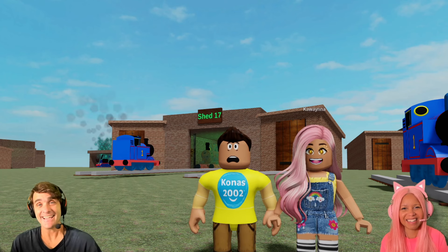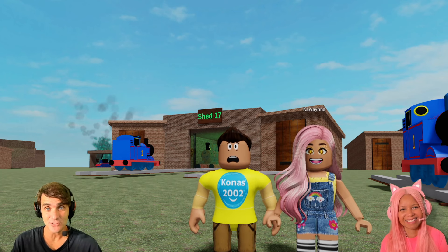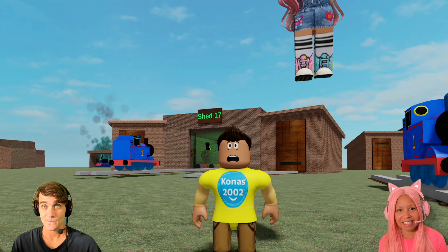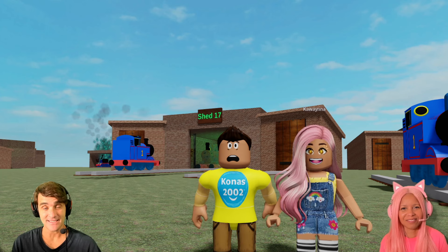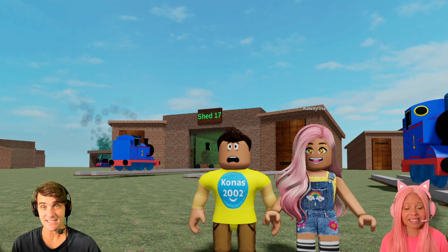Anyway guys, if you liked the video, make sure you give it a great big like! And don't forget to subscribe to the channel! Check out some of the other videos while you're on the channel! We'll see you guys soon. Thanks guys, love you guys! Bye!